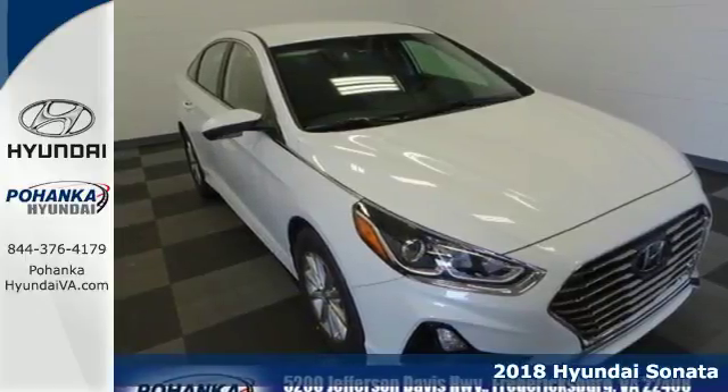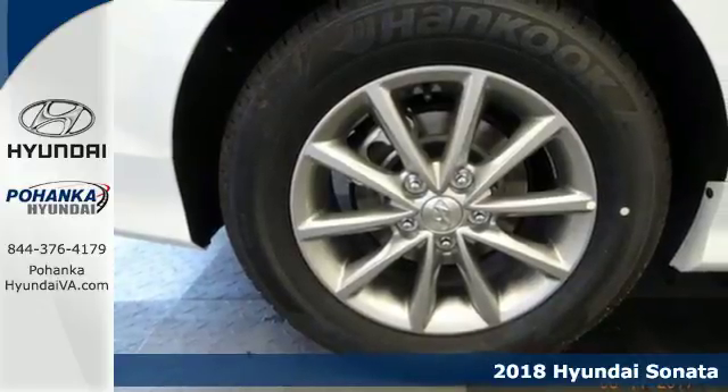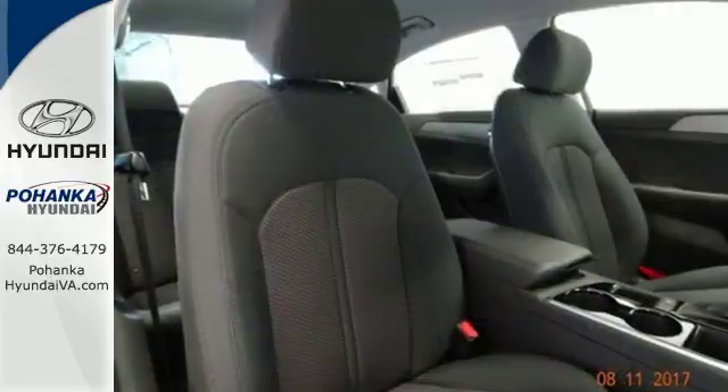It's a 2018 Hyundai Sonata. The strong, sophisticated shape of this Sonata is rooted in its design language. It's called Fluidic Sculpture 2.0, but this car's advantages don't stop with fashion.